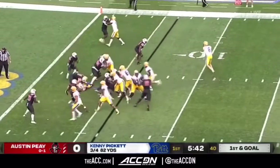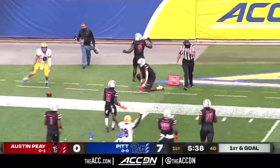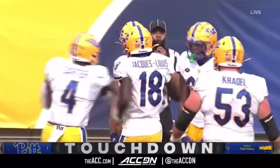Huge game, great throw by Kenny Pickett. Fake to Carter, now Pickett's trying to get to the corner himself, dives for the pylon, and he gets there. Kenny Pickett gets there.